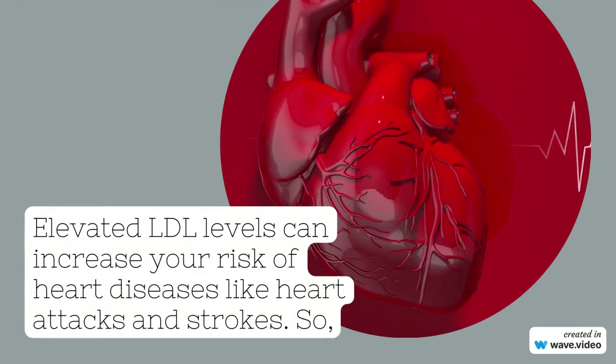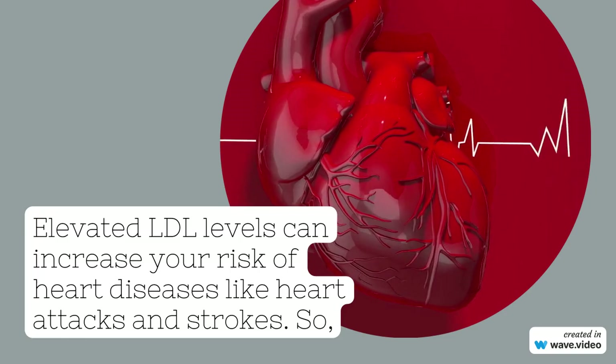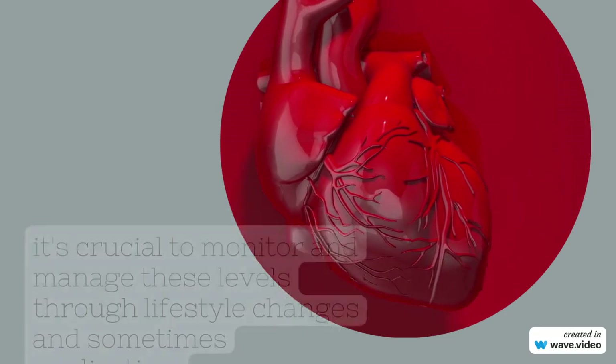Elevated LDL levels can increase your risk of heart diseases like heart attacks and strokes. So it's crucial to monitor and manage these levels through lifestyle changes and sometimes medication.